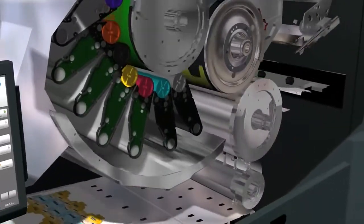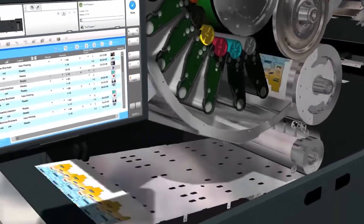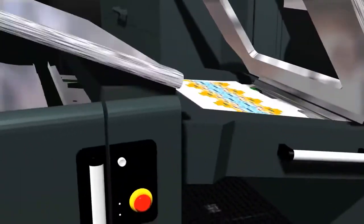Offset matching quality is reached with HP Indigo's liquid electrophotography. The press is equipped with one-shot technology, allowing perfect registration from the first sheet.